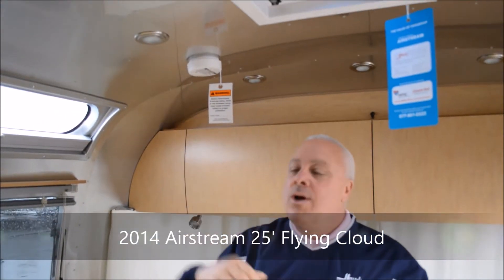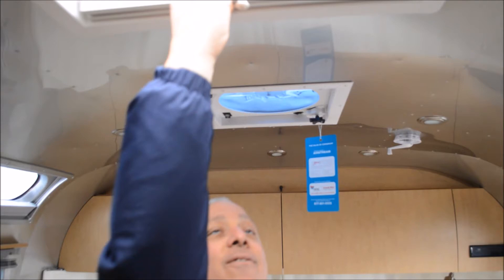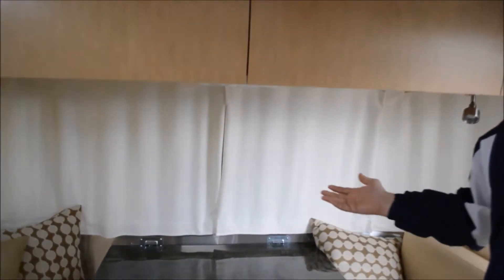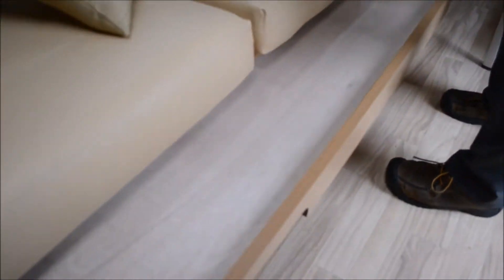The thing about the 25-foot Flying Cloud is all the light that spills in — not only from the LED lights, which take very little power and are on a rheostat so you can vary the intensity, but you also have a vista view window with shade, an overhead fantastic fan, and an overhead skylight. These platforms are all about letting the light in. You also have LED reading lamps and underlighting, and this beautiful ultra leather that drops down into a double so you can extend your sleeping capability.